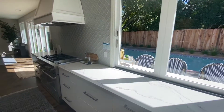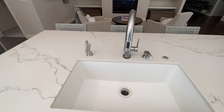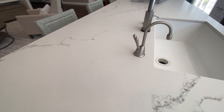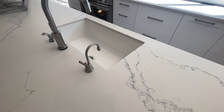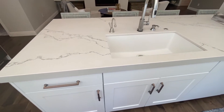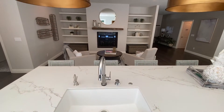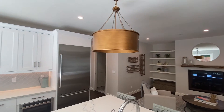Look at that stove — oh my gosh. And this faucet is beautiful. With the farm sink, you've got both hot and cold filtered water. Look at these awesome lighting fixtures — those are beautiful.